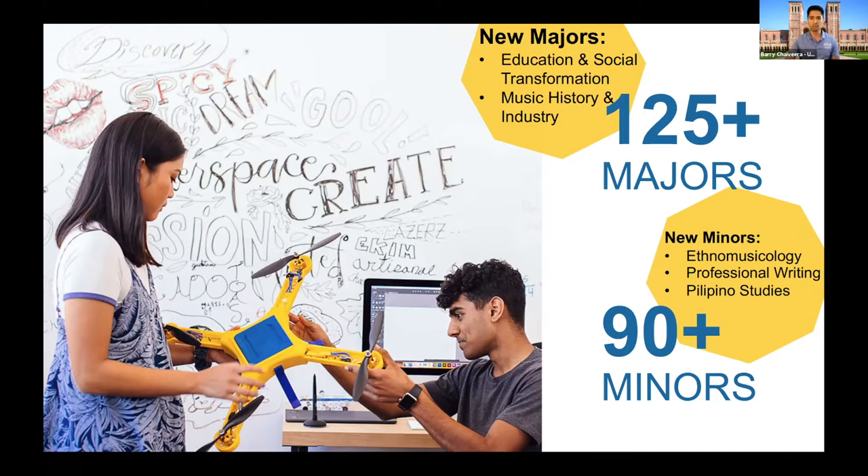What you see on the screen is a QR code — if you have a smartphone nearby you can scan it and get a full list of all the majors we have. I color-coded these for a specific reason. I want to give you an idea of what it means when we talk about college versus school. For all 125-plus majors, most are in the College of Letters and Science. For any major in the College of Letters and Science, the only expectation we have of you is the UC application — that's all we want.